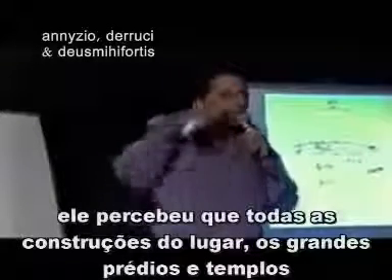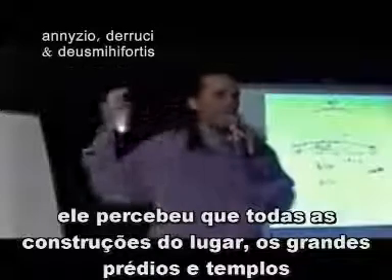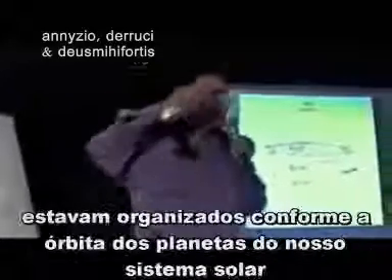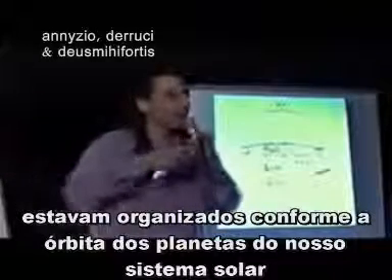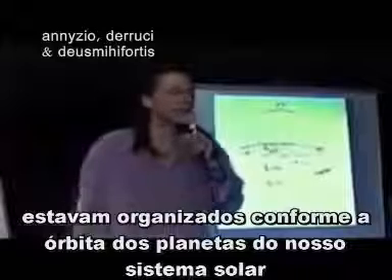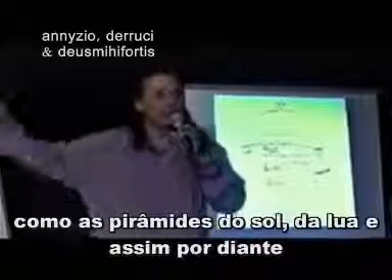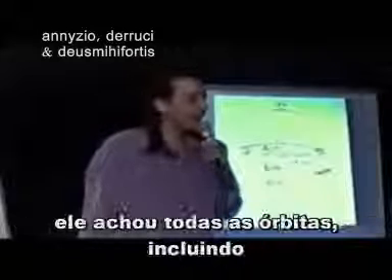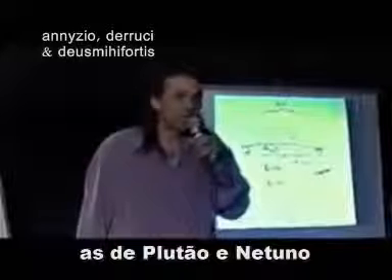He found that all the large buildings — the temples and such — seem to be in the exact appropriate place to describe all the orbits of our solar system, with the Sun Pyramid, the Moon Pyramid, and everything. He found all the orbits, including Pluto and Neptune.